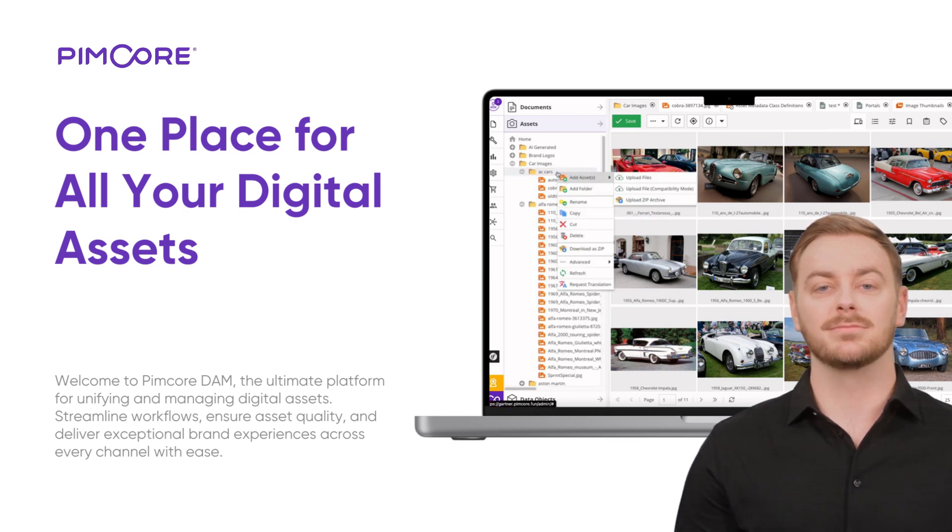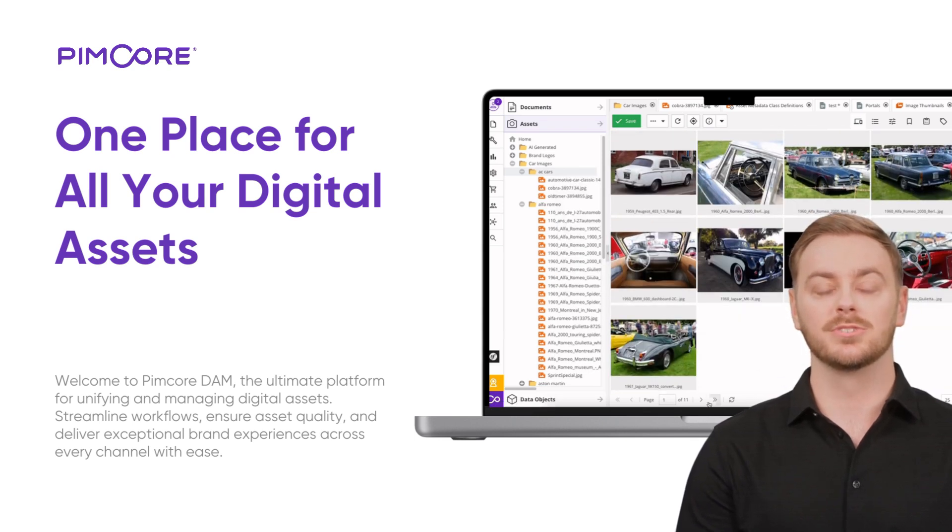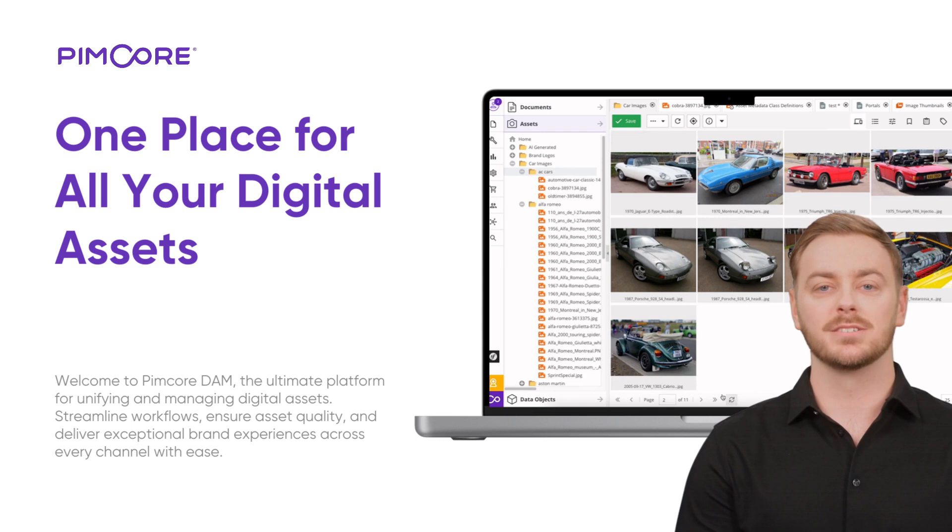Organizing digital assets: easily organize your files with intuitive folder structures, simple uploads, and dynamic grids for quick overviews. Whether it's product photos or marketing videos, Pimcore keeps your assets accessible and in order.